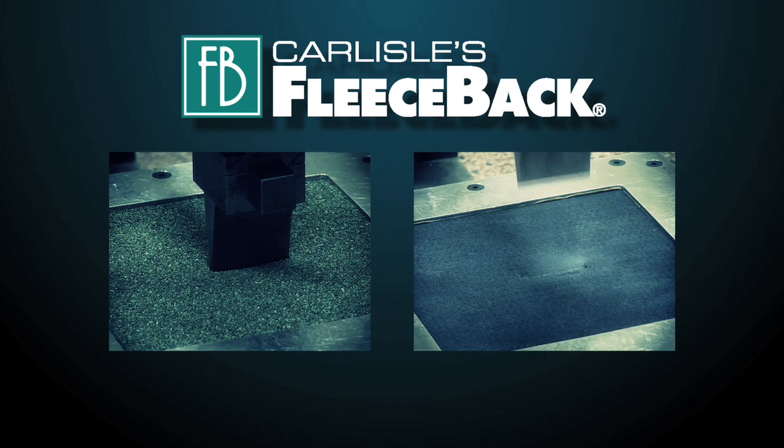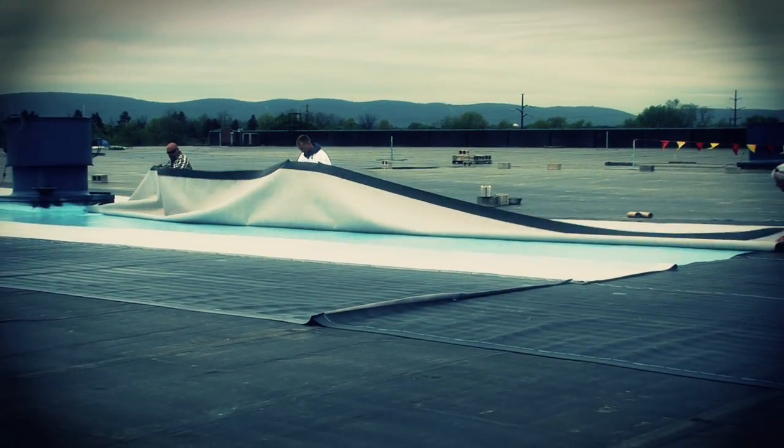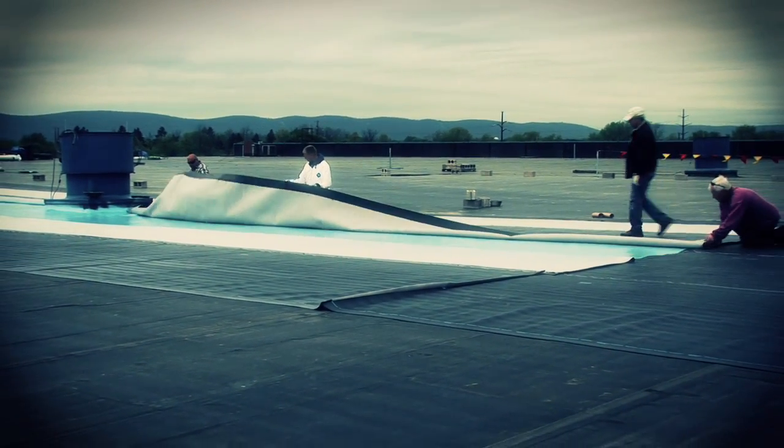These quality membranes are more puncture resistant than mod bit and build up roof systems. Plus they have fewer seams, which means even fewer potential for leaks.